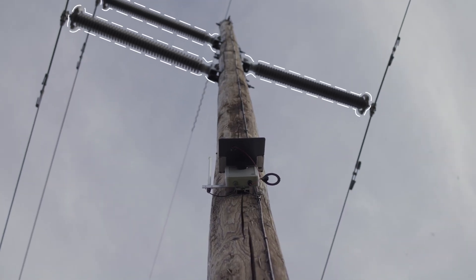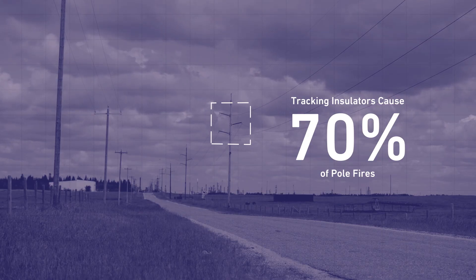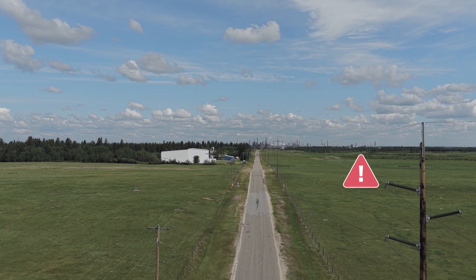Speaking with some utilities, they said tracking insulators cause 70% of their pole fires. What we do is we measure everything up to that — not only are we saying this insulator is tracking.